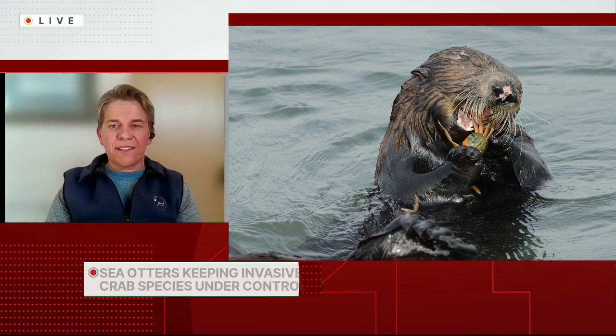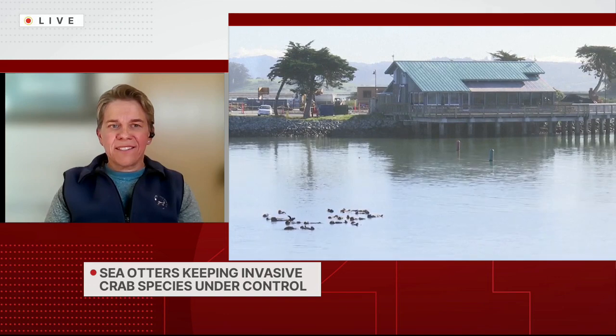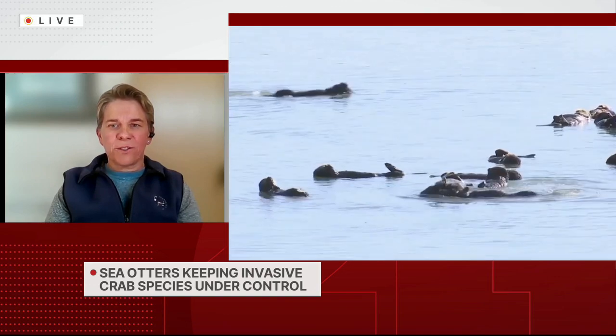What are the next steps? The next steps are to keep supporting those native top predators, such as the threatened sea otters, because by doing so you have this indirect benefit of a native species being able to control an invader. It's really a win-win situation — you get two problems taken care of in one fell swoop. You can say that the sea otters are our assistant estuarine managers.